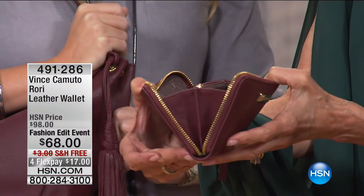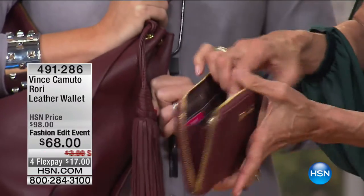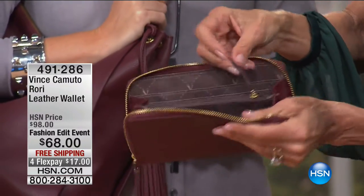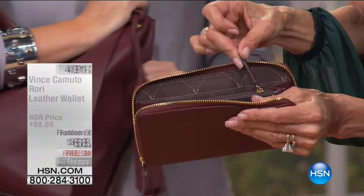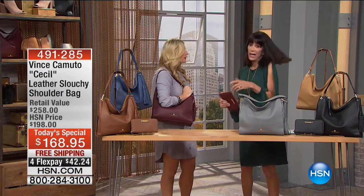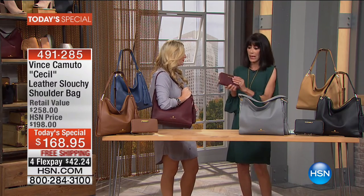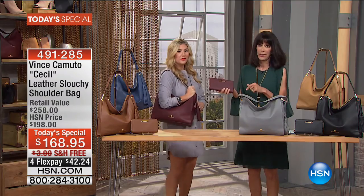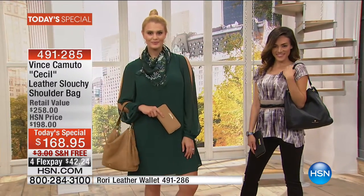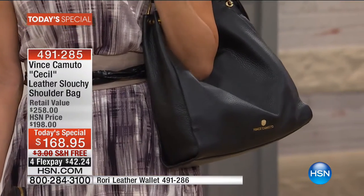Look at this wallet when you open it up — a wide gusset with all of the different compartments on both sides, including the center, and another long leather pull in the center zip. A lot of times if I'm just running out to do an errand, I'll just take the wallet. You have your whole life in this. Pick up the matching wallet — the colors play so well off of each other.